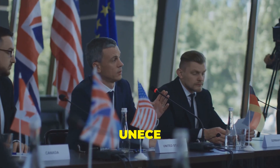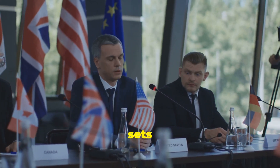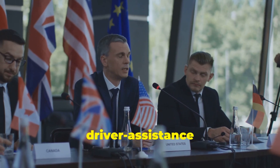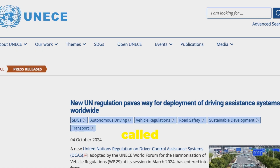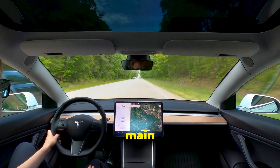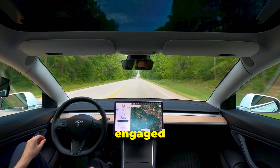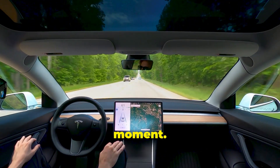First, let's talk about the regulation itself. In September 2024, UNECE rolled out Regulation Number 171, which sets the safety and performance standards for driver assistance systems. It's called the DCAS regulation, and it's a big deal. The main point is that while these systems can assist, the driver must stay engaged and ready to take over at any moment — safety first.